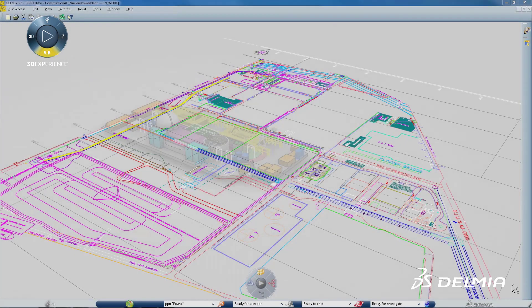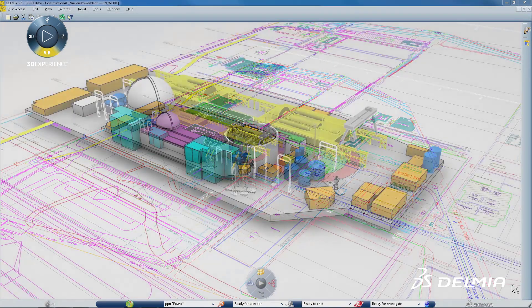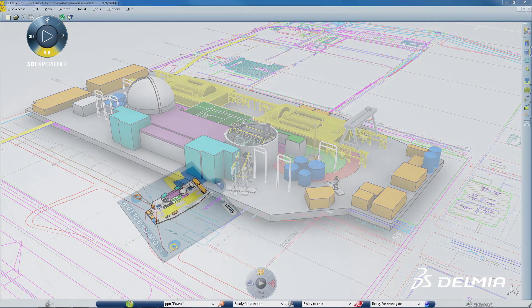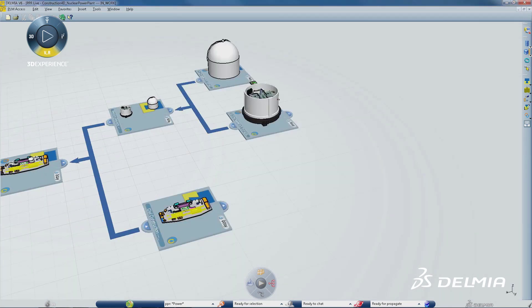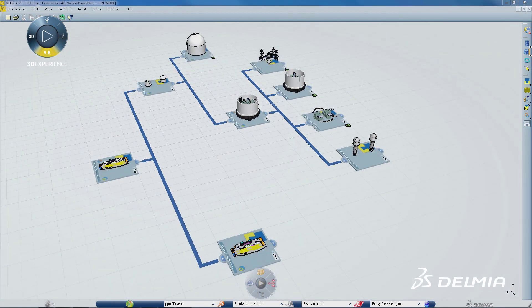Delmia's optimized planning solution for the energy, process, and utilities industry provides a virtual environment for construction planners, which allows them to validate construction activities before construction begins. This virtual validation environment provides planners the tools they need to identify potential problems and enables them to reduce cost and meet project schedules.